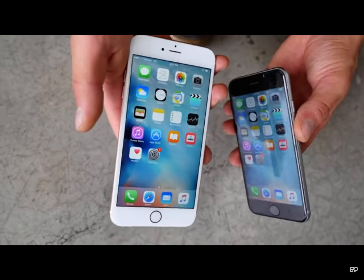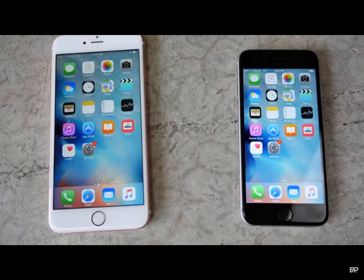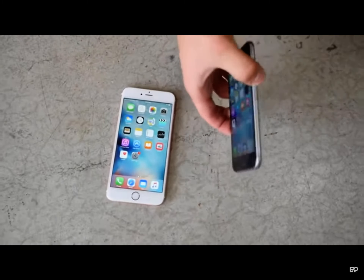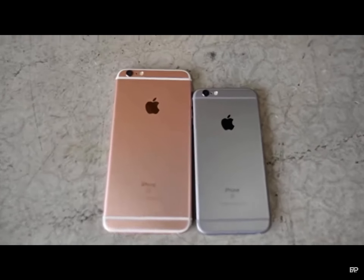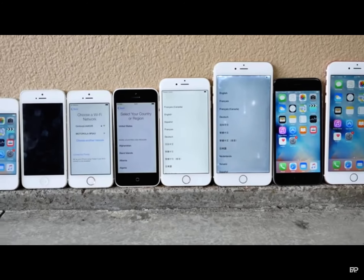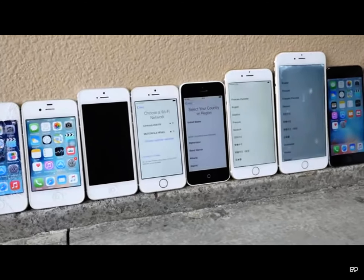One last test — 10 foot face down. I give up. There is nothing I can do to break these. 10 feet face down and these guys do not shatter, do not break. 6S and 6S Plus — these are the ultimate masters in durability. Throughout the generations, it looks like iPhones keep getting stronger and stronger, and the 6S and 6S Plus is the pinnacle of durability.